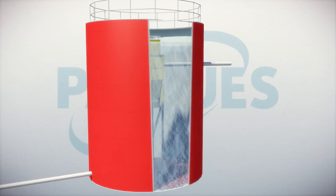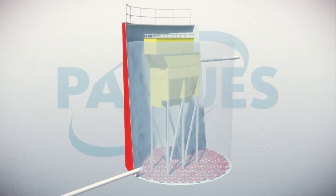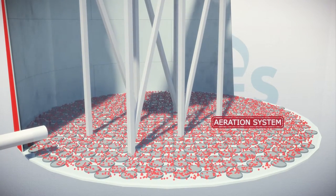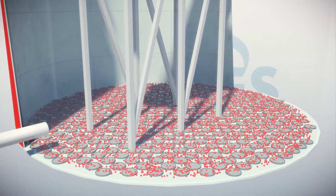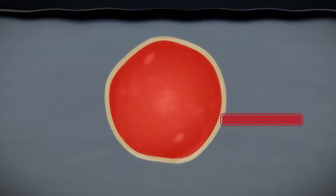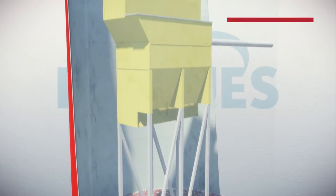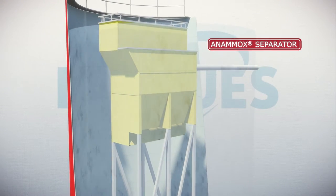The Pack Anamox Process is characterized by three important parts: the first part is the perfect aeration system, the second part is the granular biomass, and the third part is the specially designed separator.